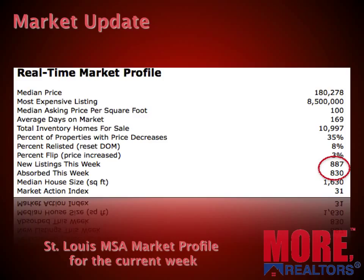Here's something else we like to keep an eye on: the number of new listings for the week, which was 887, versus those that were absorbed — that left the market either because they were sold, expired, or whatever — which was 830. So this week we had about 57 more listings hit the market than left it, which is a reversal of the trend from the prior month. Our market action index, which indicates whether it's a buyers or sellers market, is exactly the same as last month at 31.